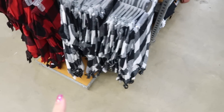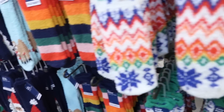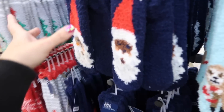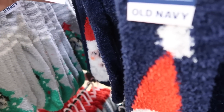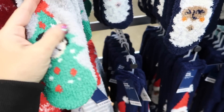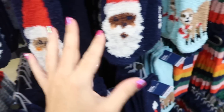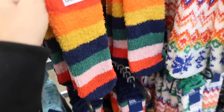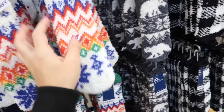They also have black and white buffalo check and red and black flannel pants. There are lots of super cozy, cute socks to match all the pajamas — a really cute little gift idea. These are $4.99 and include red and white snowflake in chenille, Santa, a little sloth, and a red and black multi-colored stripe.